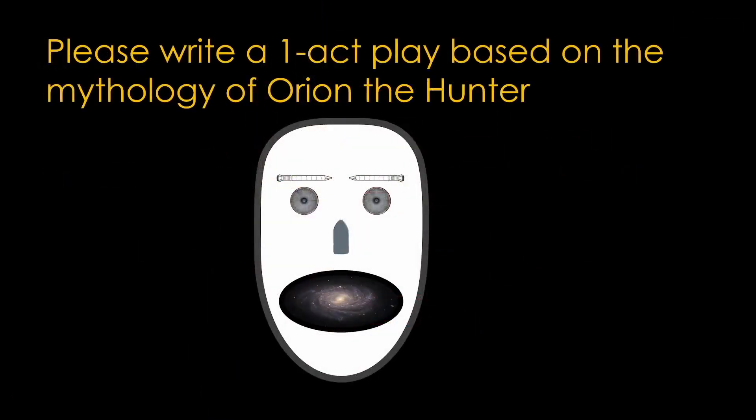If you enjoyed this video, please write a one-act play based on the mythology of Orion the Hunter.